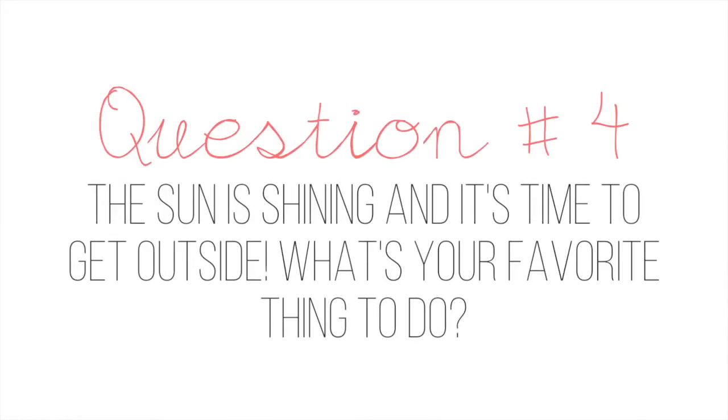Question number four: the sun is shining and it's time to go outside — what is your favorite thing to do? I'm going to stay inside. I really dislike going outside when it's really, really sunny because then I get sunburned and then I'm in a bad mood and I'm sweating like I am right now. I am sweating bullets.